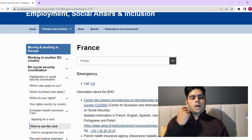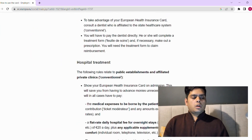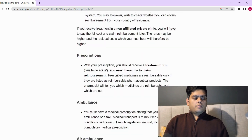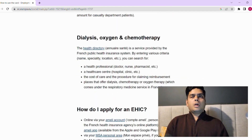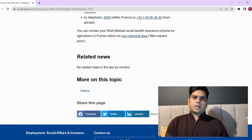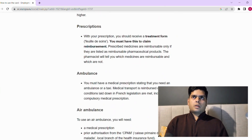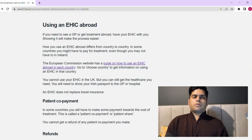All the relevant information is available on that link — go through it and get the details you need. I came to know about this facility recently when planning a trip to European countries. I got one myself and it's very convenient — when you apply, you receive it within three to four days by post at your home.